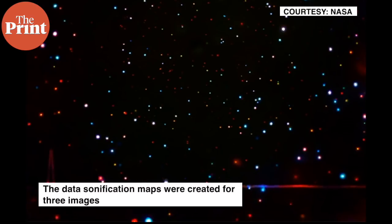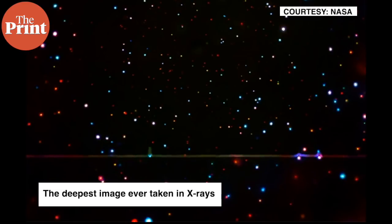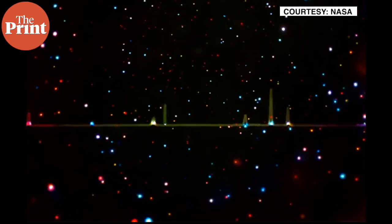The data sonification maps were created for three images. The first is the deepest image ever taken in X-rays. The observed field is in the southern hemisphere. Although at first glance the image may appear to be a view of stars, almost all of these different colored dots are black holes or galaxies. Most of the former are supermassive black holes that reside at the center of the galaxies.